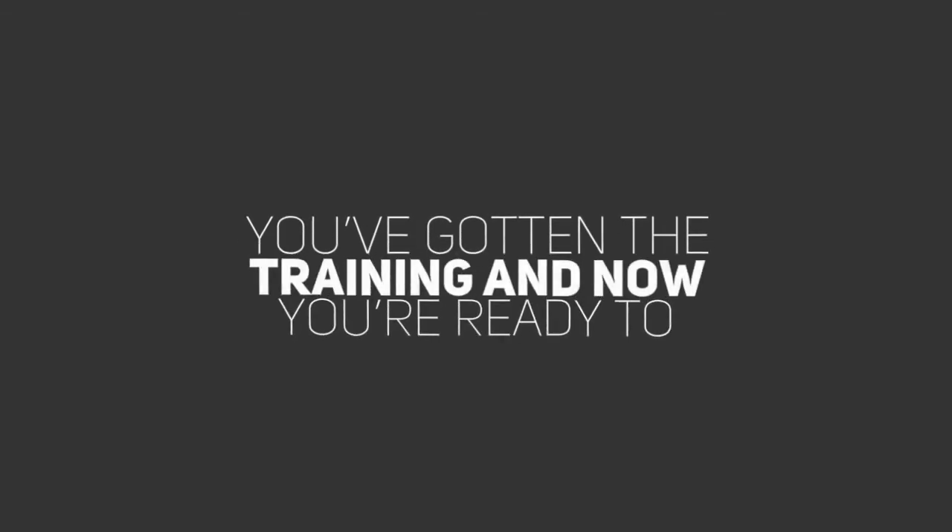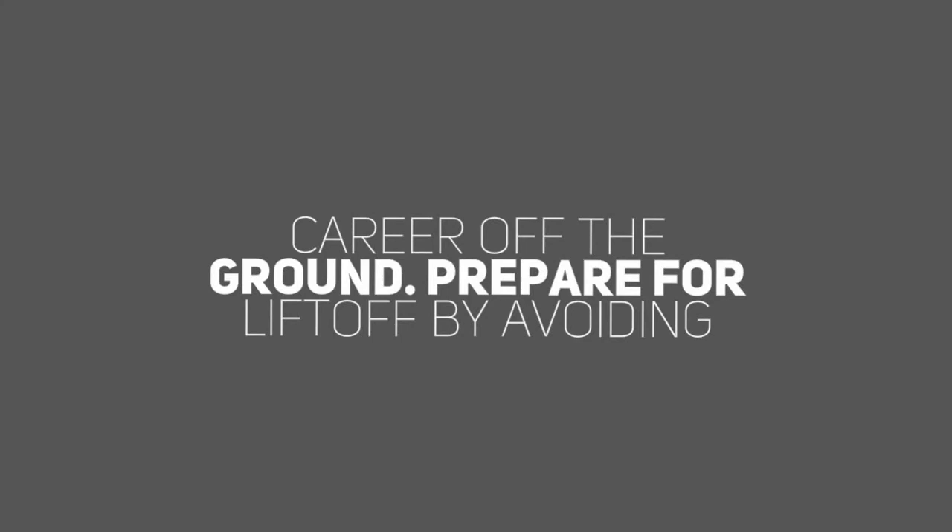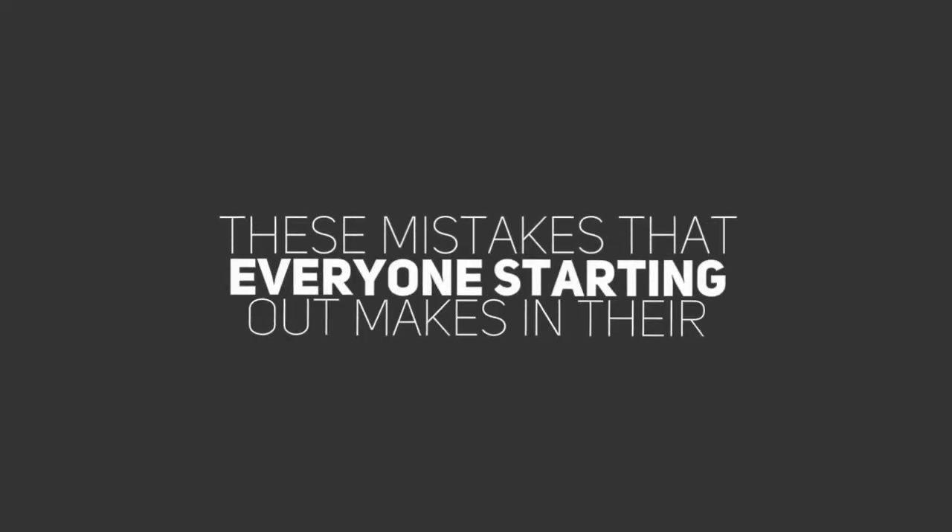Booth Mistakes Everyone Makes, by Andrew Frankel, voice actor and dialect coach. You've gotten the training, and now you're ready to build that home studio so you can get your voiceover career off the ground. Prepare for liftoff by avoiding these mistakes that everyone starting out makes in their home studios.